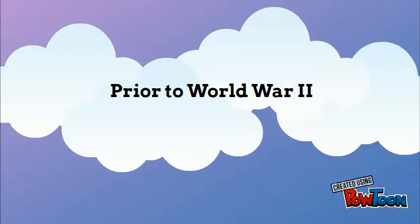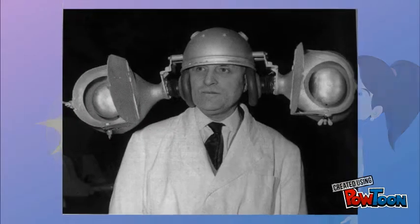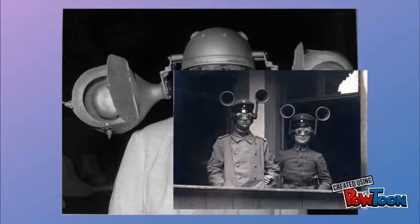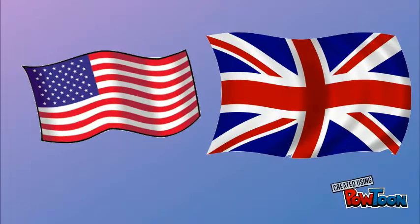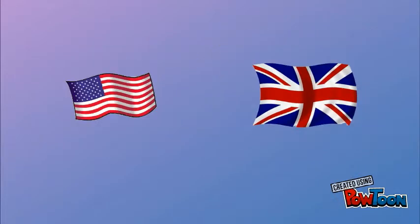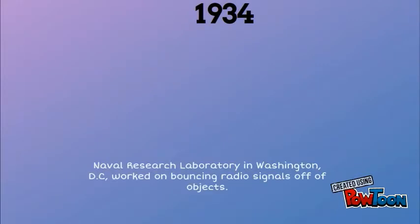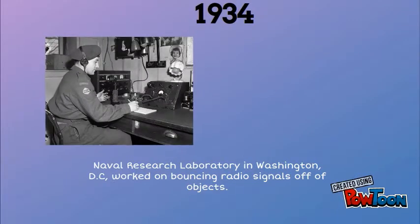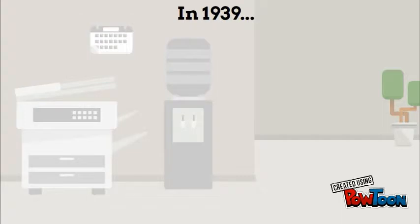Prior to World War II, most people who were experimenting with radio waves and radars had very little attention. Around 1925 and 1926, American physicians and British researchers measured the Earth's ionosphere using a device which could be described as a radar. In 1934, researchers at the Naval Research Laboratory in Washington, D.C. worked on bouncing radio signals off of objects.